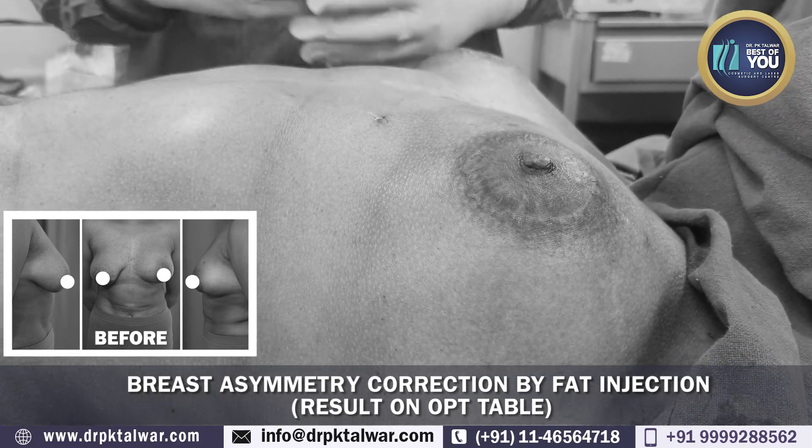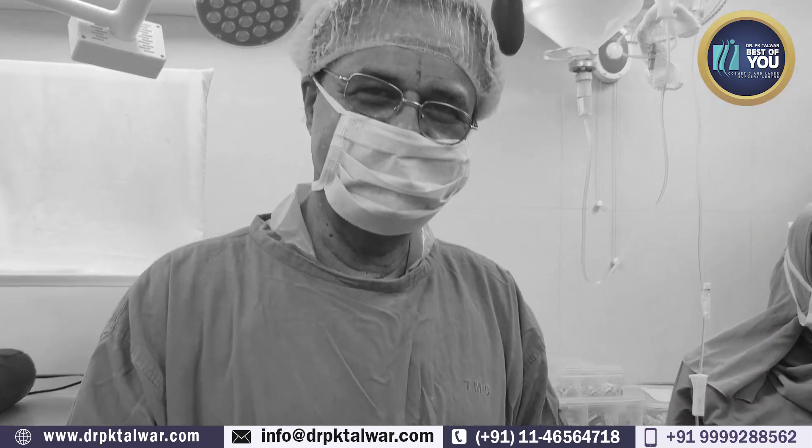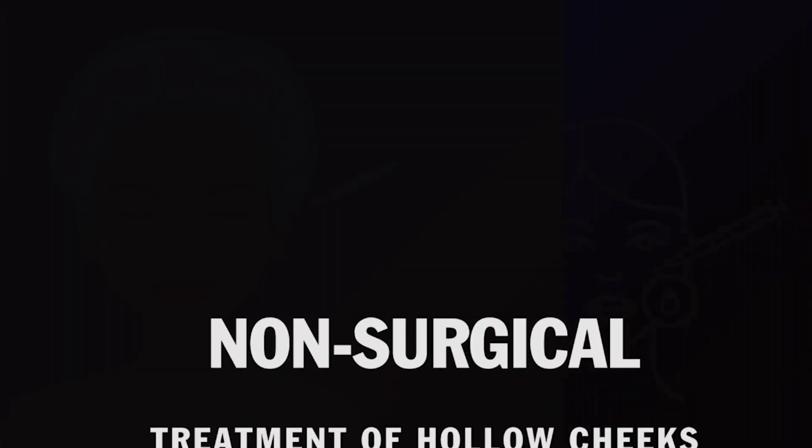We do hope that the patient is going to be very happy with the results. Thank you very much.